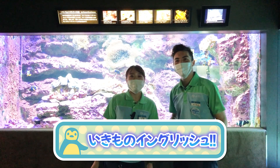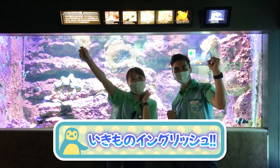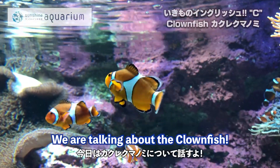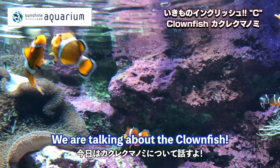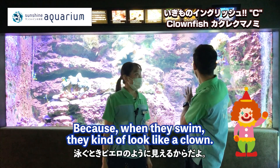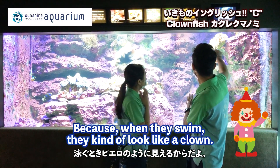Hikari and Ari's Ikemona English! We're talking about the clownfish. Why are they called clownfish? Because when they swim, they kind of look like a clown.